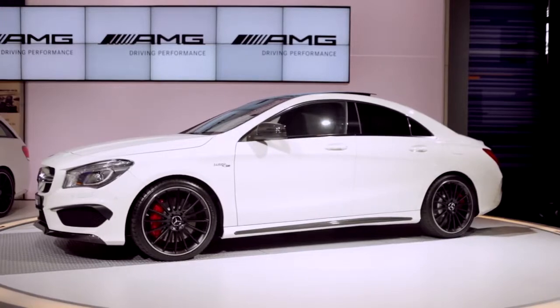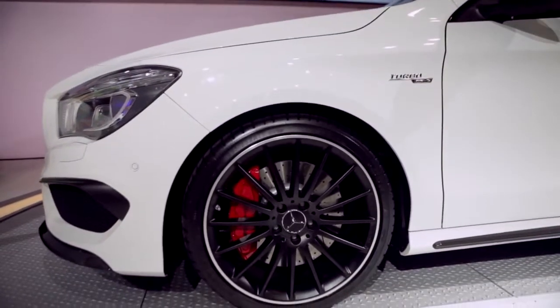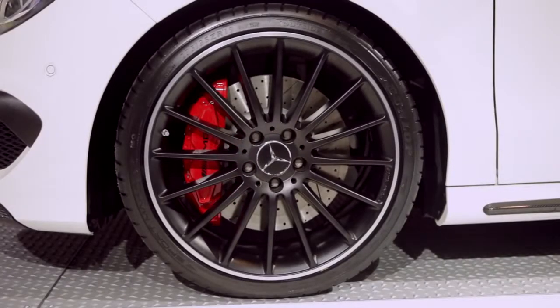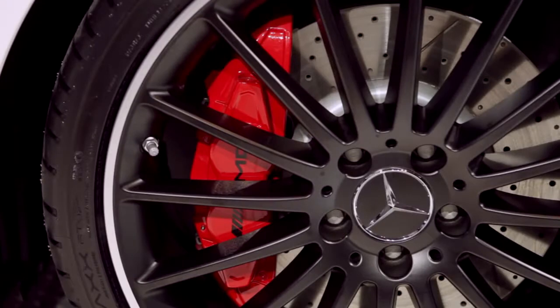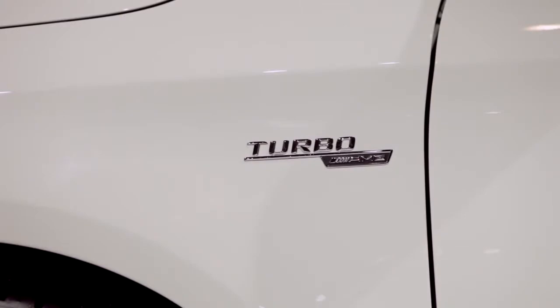Taking a look down the side, you can see a lot of the performance enhancements of the CLA 45. Big 19-inch aluminum wheels, finished in black and also available in silver. Behind that is a large set of rotors, perforated and ventilated both front and back. A set of four-piston fixed calipers emblazoned in red with the AMG logo. Down on the rocker there's an insert finished in optional carbon fiber, and the badge on the fender lets you know it's an AMG turbo engine.